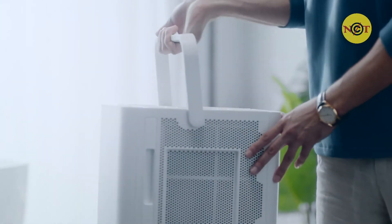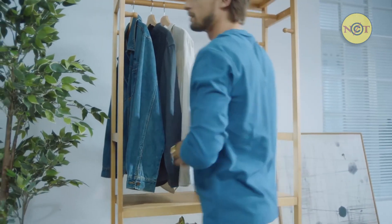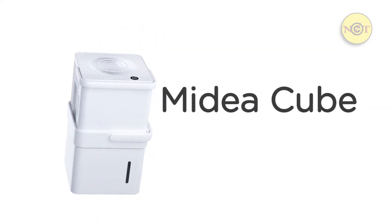And when you're not using the cube, you can store it anywhere in your home. So much to offer in such a compact package. It's all in the Medea Cube.